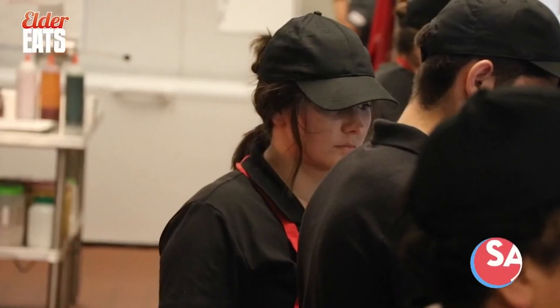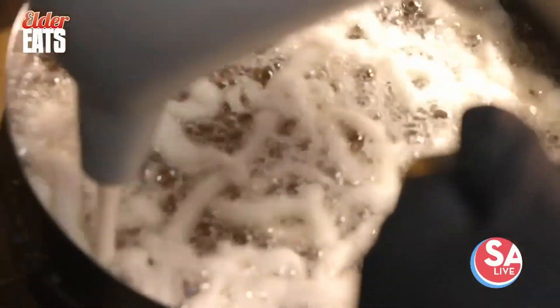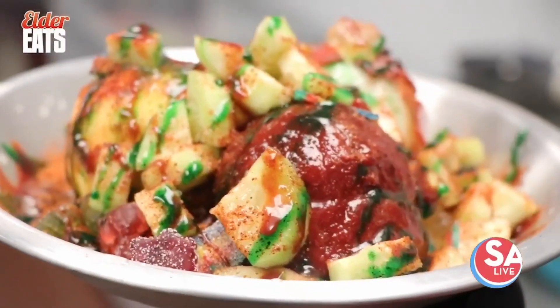Owner Freddy Morales and his wife have created a fun, wacky menu that genuinely works — elevated carnival food that will satisfy everyone in the family.